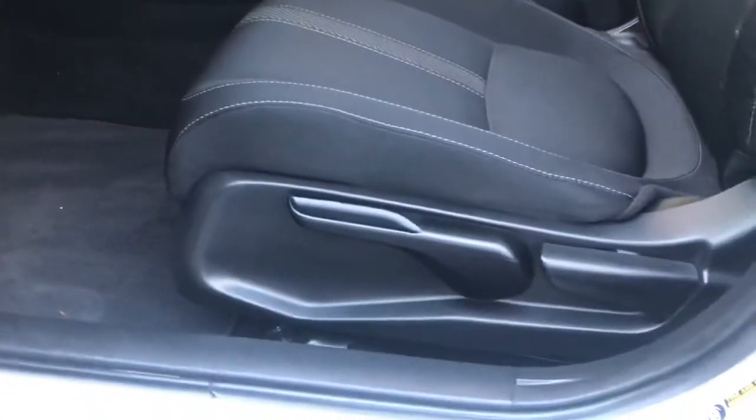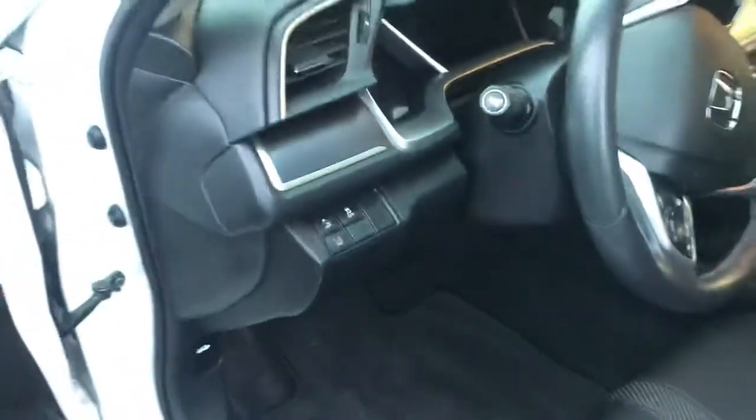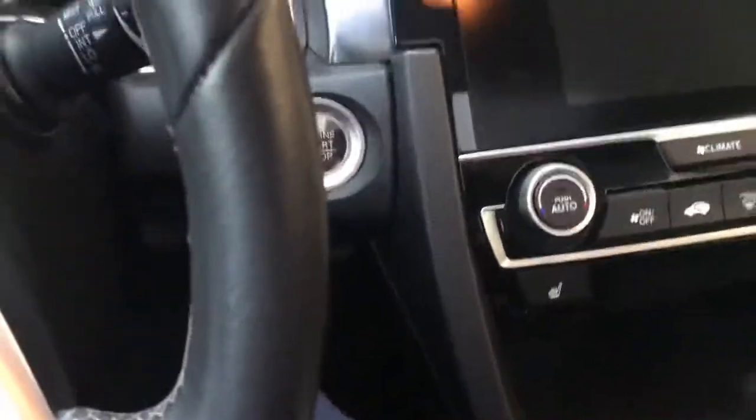Over here is your height-adjustable seat, and then over here you have your lane departure warning system and a traction control off button.